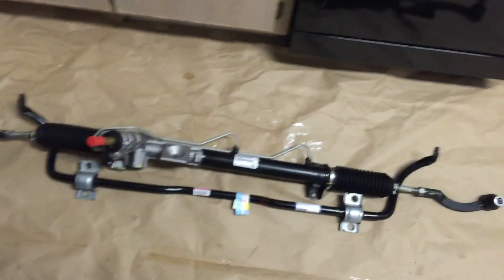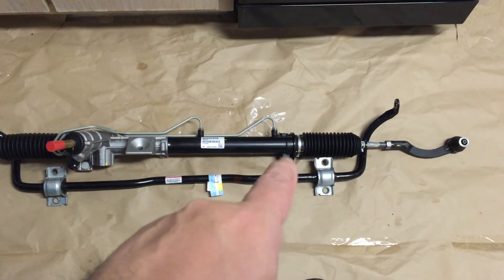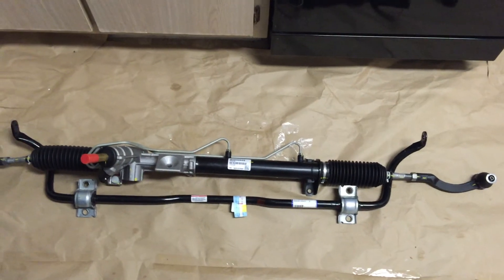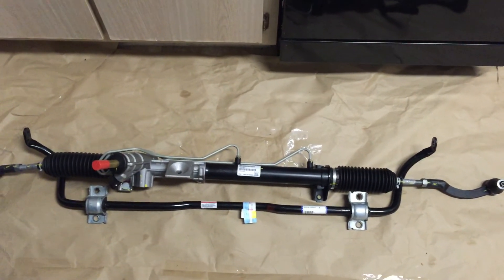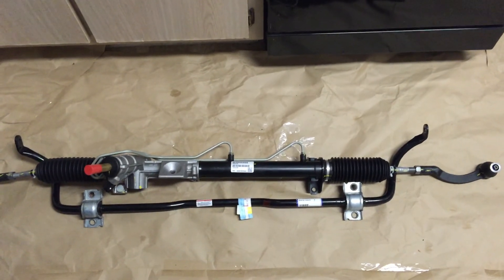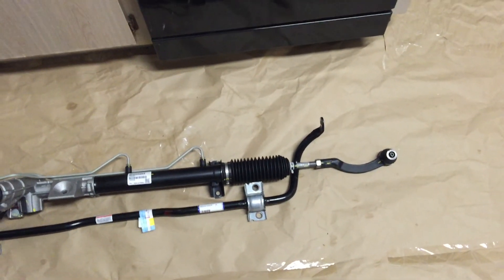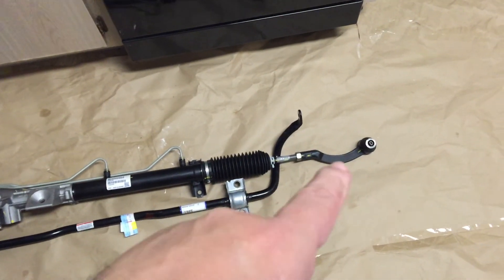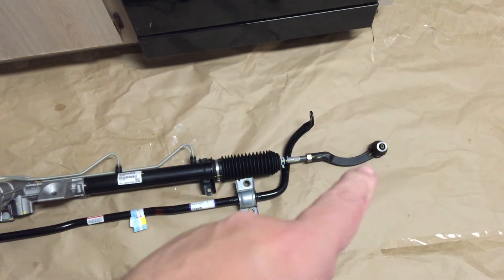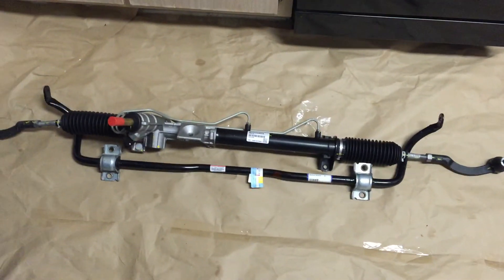It comes with the bolts that are pressed in so they don't rotate — these two fell out and I need to put them back in and get the nuts for them. It also comes with what they call bellows boots — these little accordion-style things. And you'll also need the nuts for the outside of the outer tie rod ends.